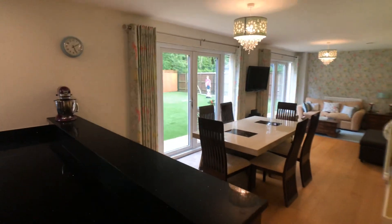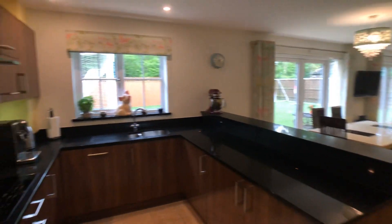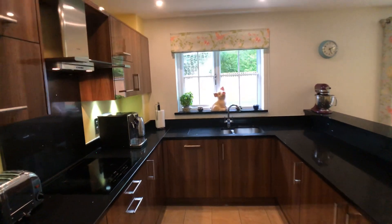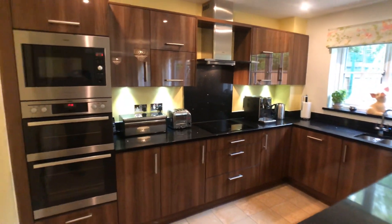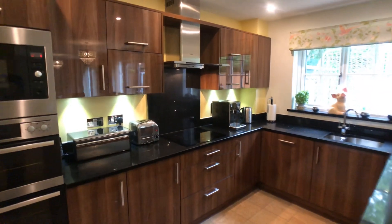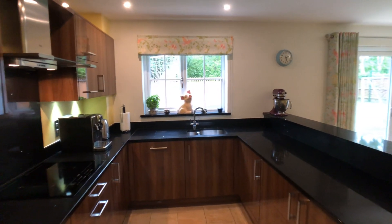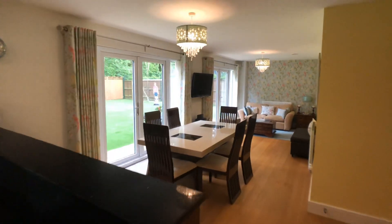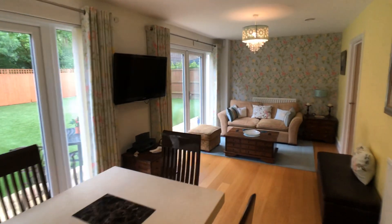There's a large open plan living, dining, and kitchen area which is perfect for entertaining and family living. The kitchen is fitted with modern units and a comprehensive range of integrated appliances including a double oven, microwave, induction hob, extractor, and dishwasher. There are granite work surfaces, oak flooring, and two sets of French doors opening onto the rear garden.